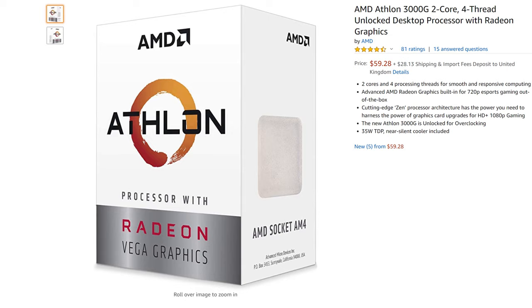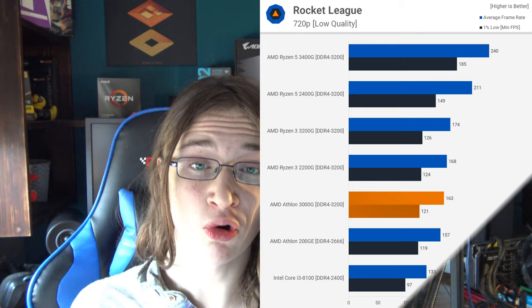At the very bottom of the budget range, there's only one real choice: the Athlon 3000G by AMD. It's incredibly cheap and combined with really budget A320 motherboards you can make an extremely cheap PC easily. Performance won't be great — it's only a two-core, four-thread CPU with integrated graphics — but it handles internet browsing or light esports titles like League of Legends at 720p just fine.